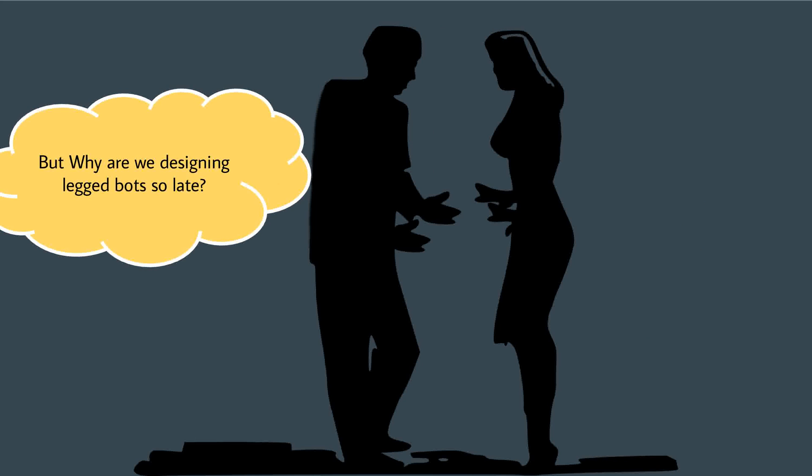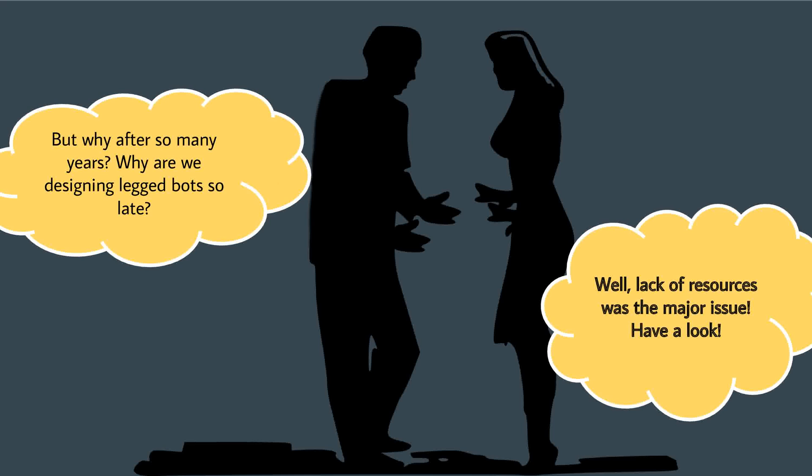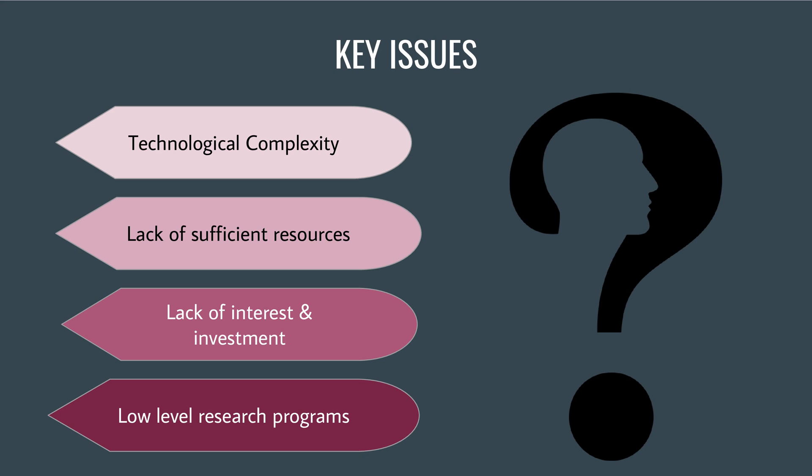But why are we designing legged bots so late? Lack of resources was the major issue. These challenges include technological complexity, insufficient resources, and a lack of interest from developers, which attracted low investment. The situation only got worse with low-level research programs.